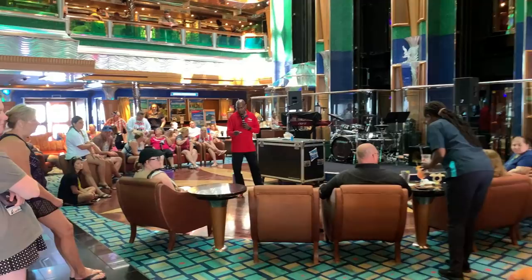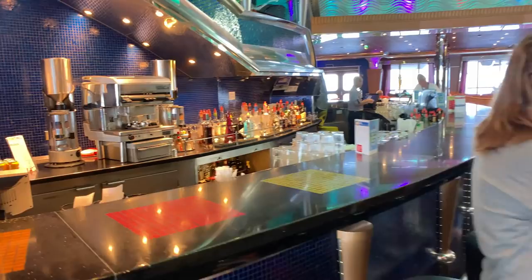The Grand Atrium is kind of a hub for the whole ship. Here you'll find entertainment throughout the day, then live bands nightly, as well as a great bar for you to get some drinks.